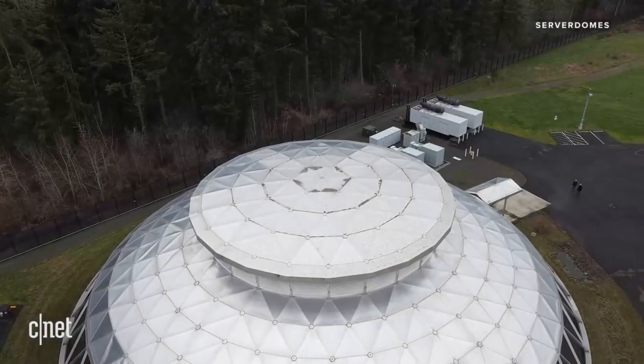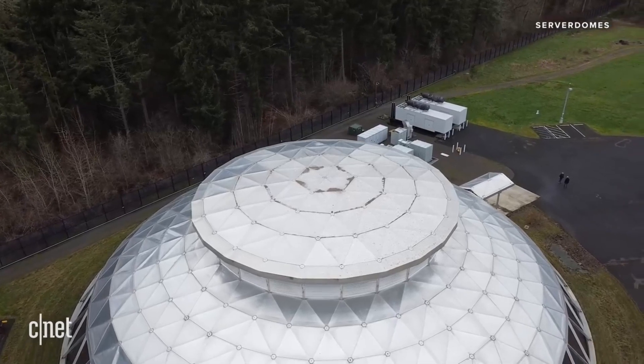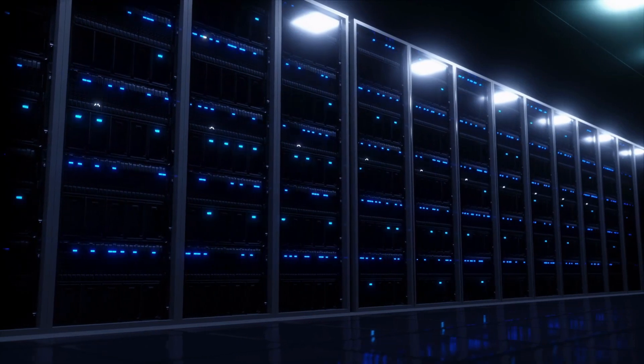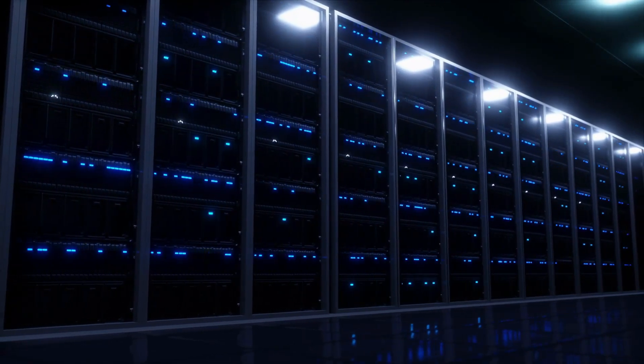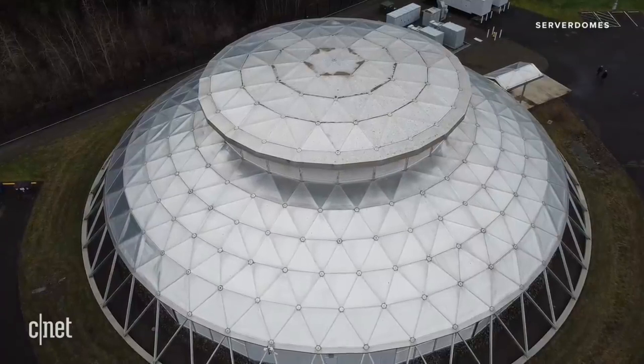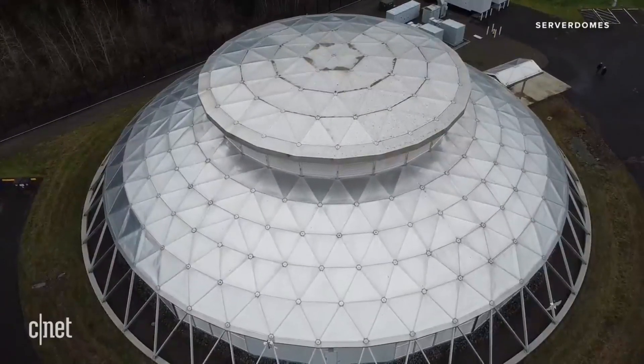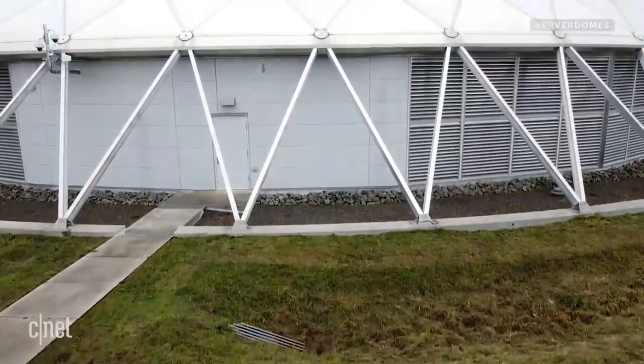Enter ServerDome. This is an 18,000 square foot data center on the Oregon Health and Science University campus. And I'm going to get right to the obvious question — why is it a dome? It is the strongest structure in the world and creates more space using fewer materials than any other design. That is John Walrick of ServerDome, who told me the benefits of the dome go far beyond just space. This is the first one, built back in 2014. It's 180 feet in diameter with a height of 48 feet.